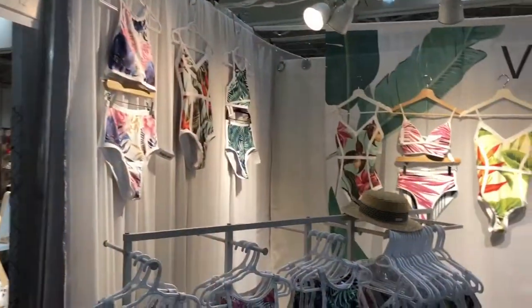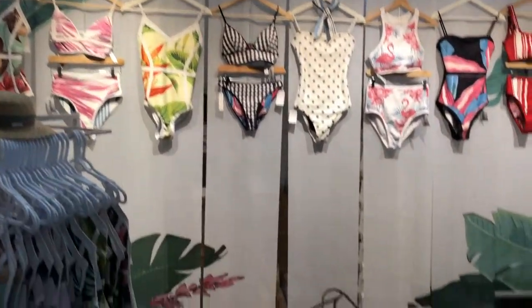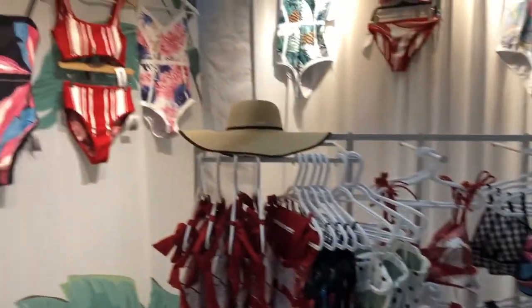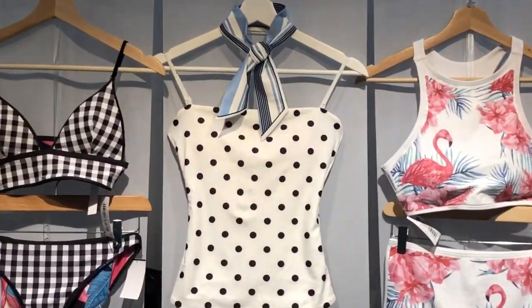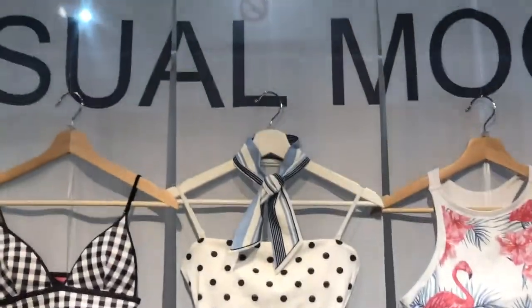Gorgeous swimsuits from Visual Mood — how pretty! And they're all printed, and some are reversible. The best part: they cover the bum. Sometimes you don't want to be too cheeky. But sometimes you do! But look at this necktie — this is like chic swimwear to the next level. Gorgeous.